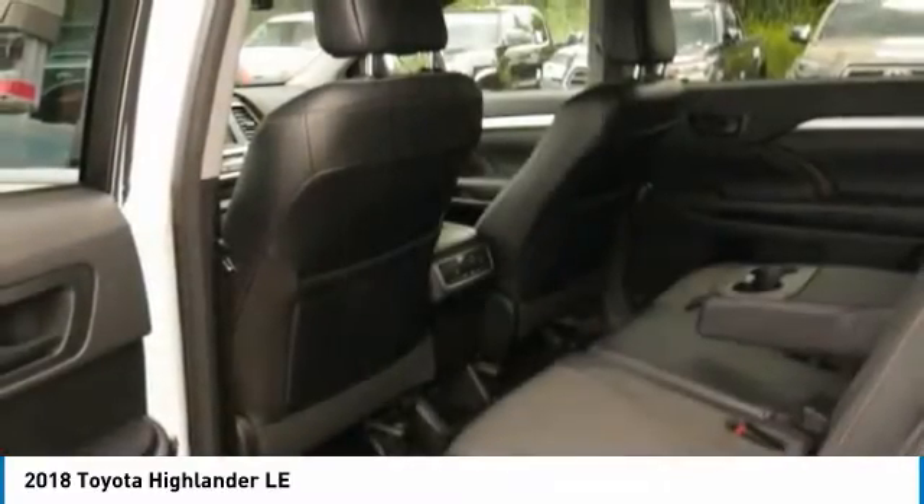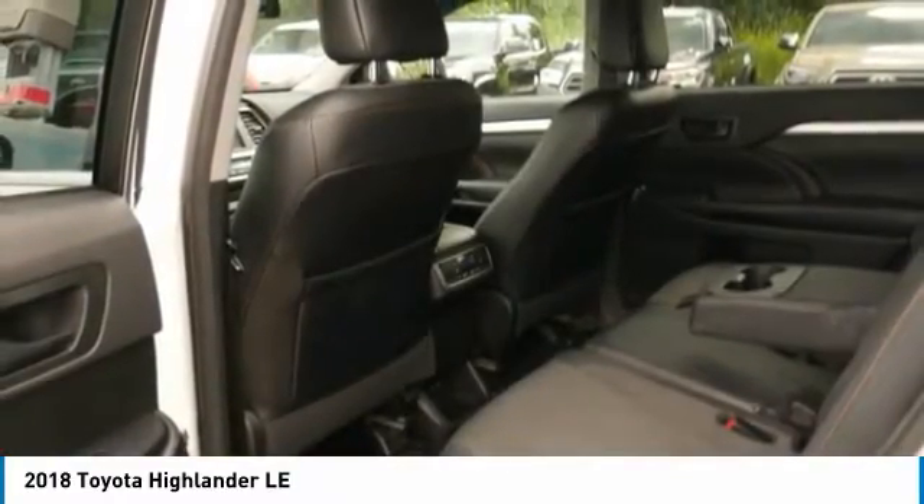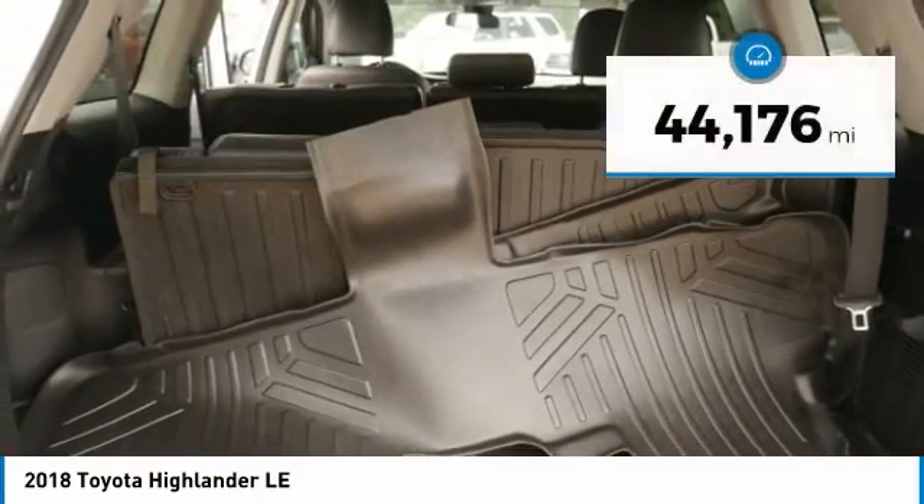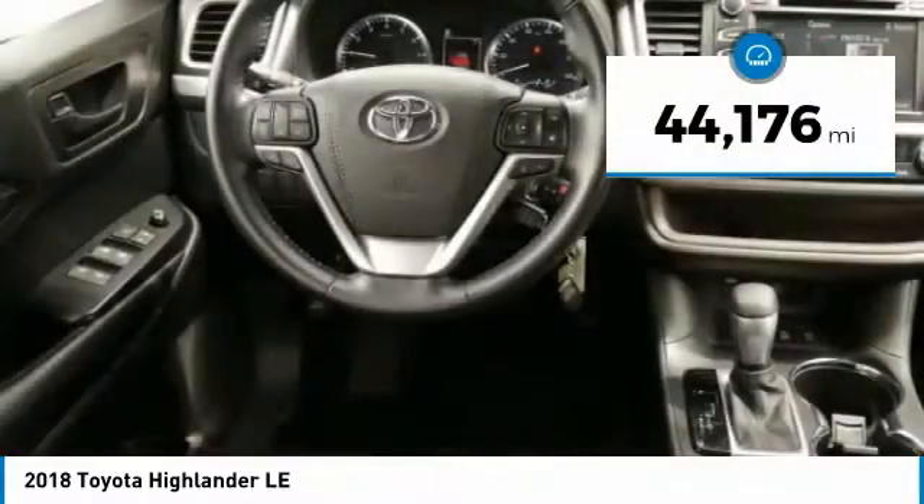A 2010 top safety pick, the Highlander is where substance meets style and is priced below $30,000. This vehicle has less than 45,000 miles.